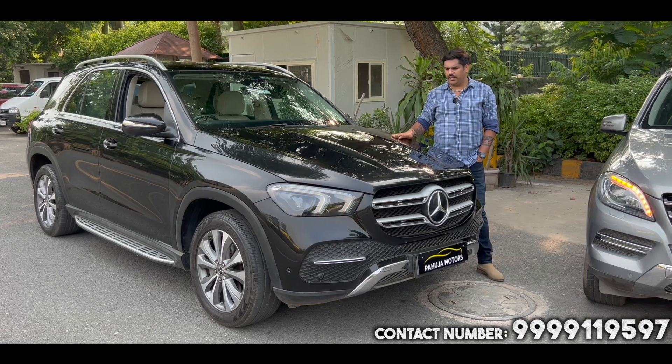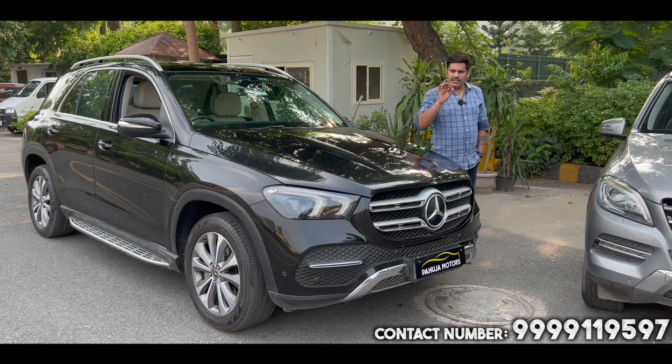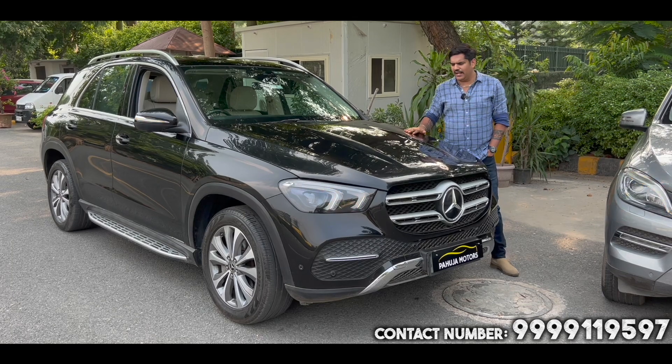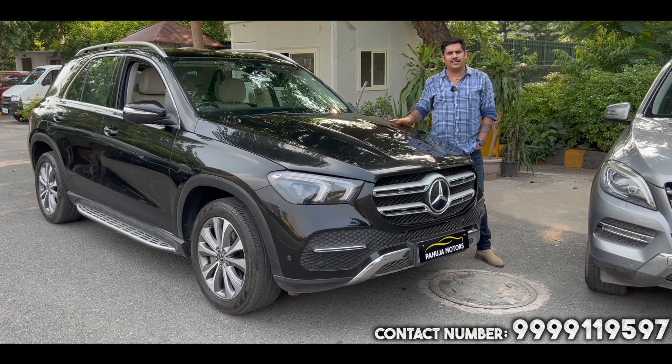The long wheel base variant, 2022 model, 2022 registered, 21,000 km driven. This is a single owner diesel variant. This vehicle is under company warranty.